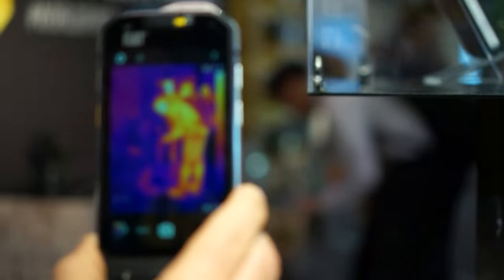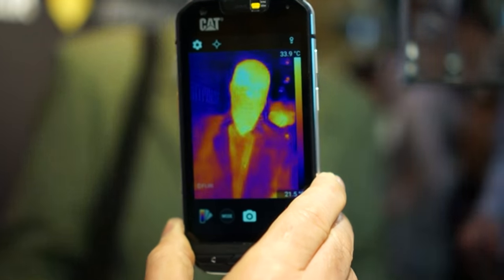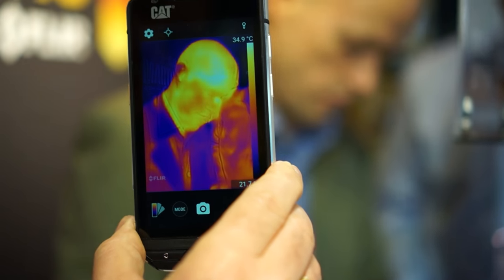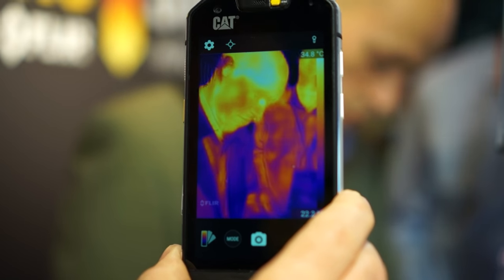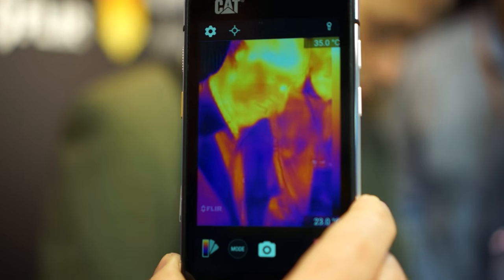We partnered with FLIR. FLIR, as you may know, is the world leader in high quality professional thermal imaging equipment. Those guys worked with us and we managed to put this into a phone, which is obviously a world first.